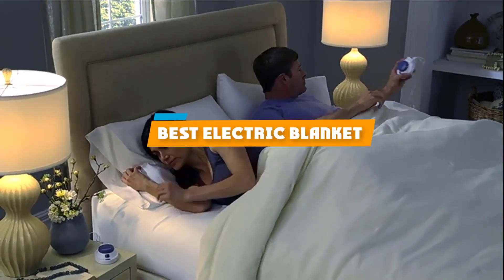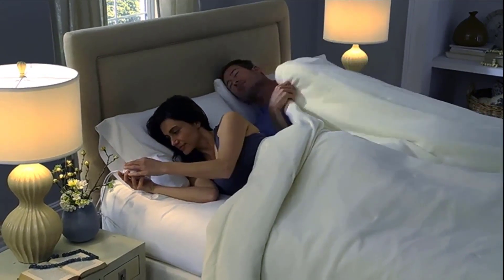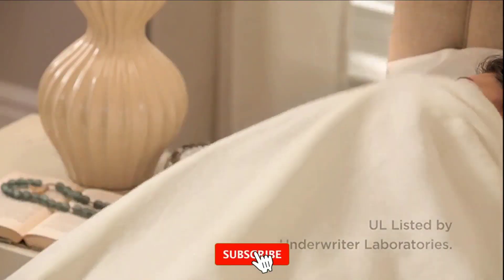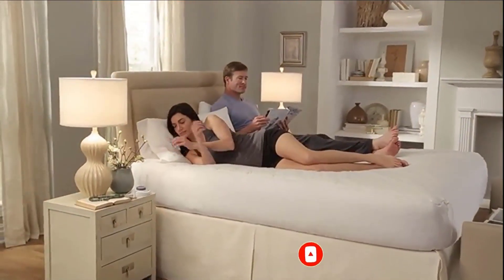If you are looking for the best electric blanket, here's a list you must see. We made this list based on personal preference and ranked it based on the features, prices, quality, durability, and reputation of the manufacturers and customer feedback. Also, we have included options for every type of customer. So, let's get started!